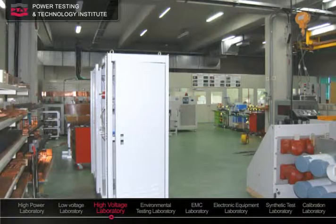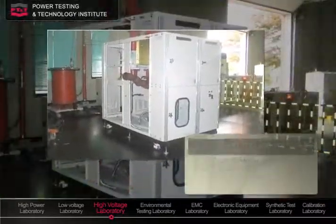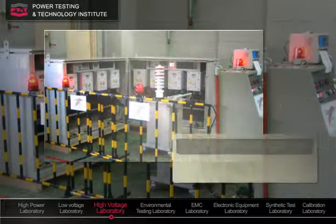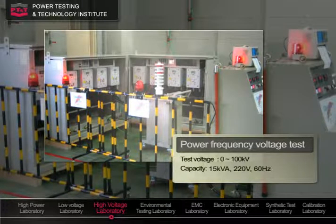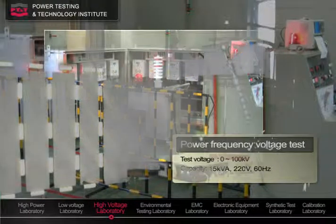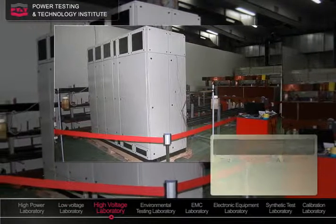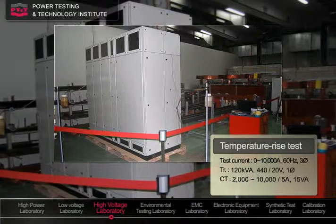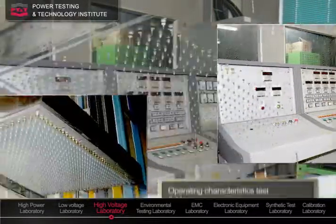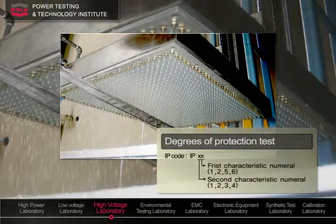The high-voltage laboratory verifies the electrical insulation performances of high-voltage breakers and switches operating at voltages higher than 1,000 volts through lightning impulse voltage tests. In addition, abnormal voltage that might occur in ordinary operation is simulated with power frequency withstand voltage tests, and internal insulation failures are tested with partial discharge tests. Current carrying performances are verified through temperature rise tests. Lifelong durability is evaluated with electrical and mechanical operating tests. Furthermore, water and dust tightness of enclosures are tested to determine protection class.